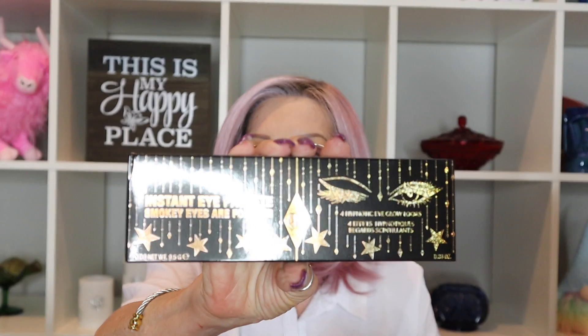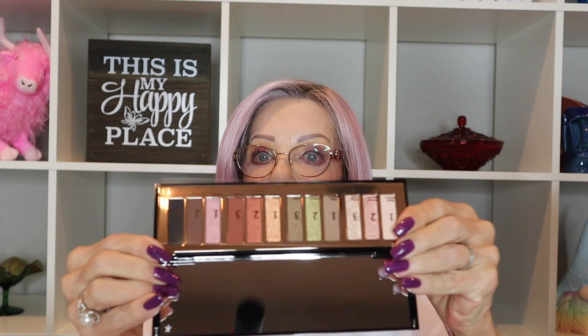Then we have an Instant Eye Palette — Smoky Eyes Are Forever. I don't know that I have this palette, and it's really pretty — it's gorgeous.